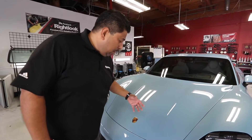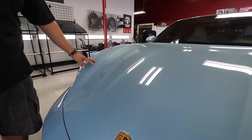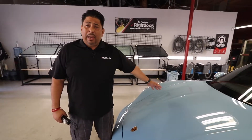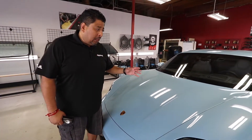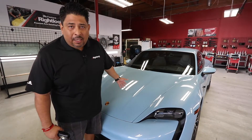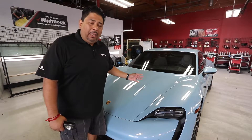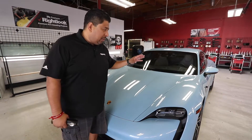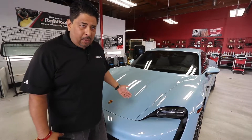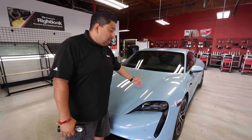What I want to do is focus on this car and give you a small series on what's going to be happening to it. This is a 2021 Porsche Taycan with only 200 miles. A lot of people are under the impression that because their car is brand new, it doesn't need any protection or paint correction. Believe it or not, this is actually the best time to bring the paint to where it needs to be — you don't want to wait a year or two years.